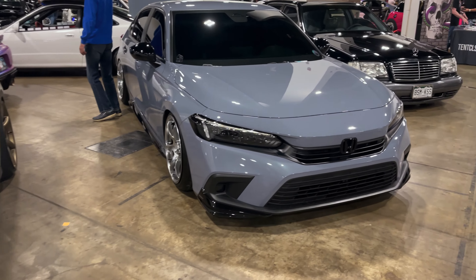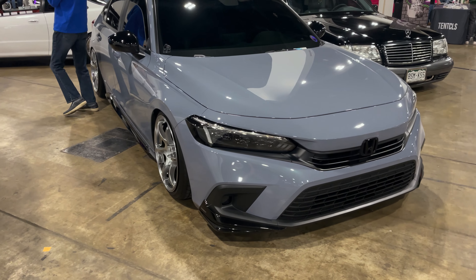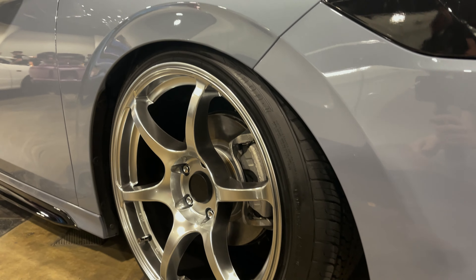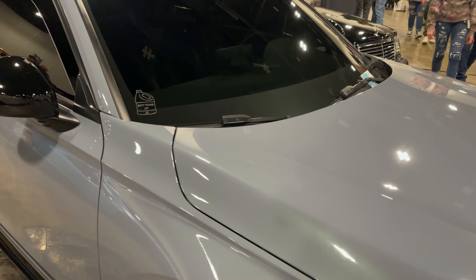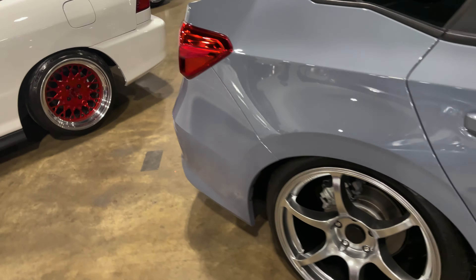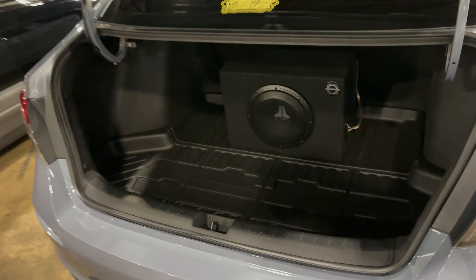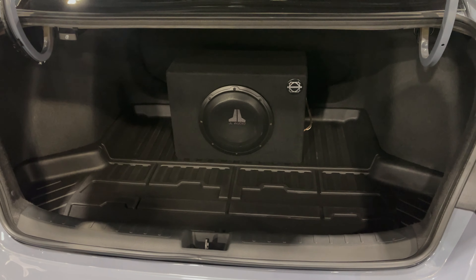I don't know why, but I really like this Civic — it is really clean. Wheel check — not bad. Nice clean trunk setup. That's what's up.